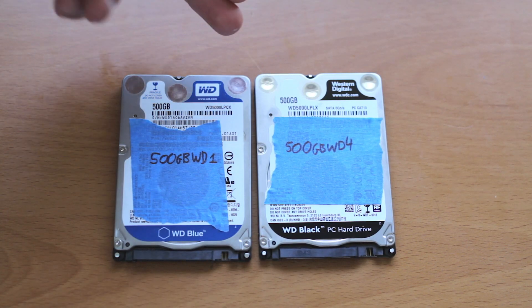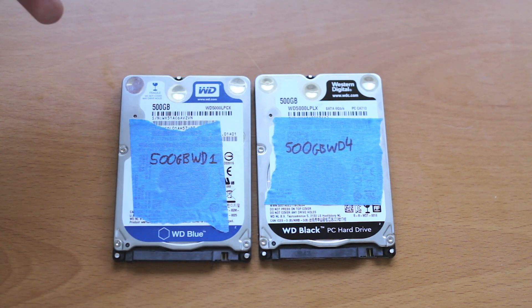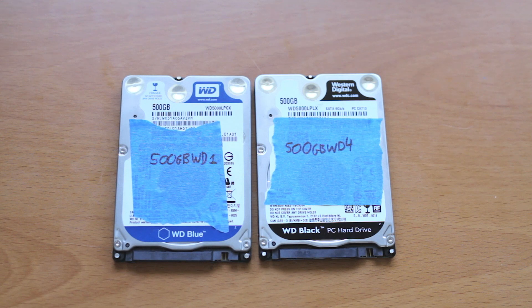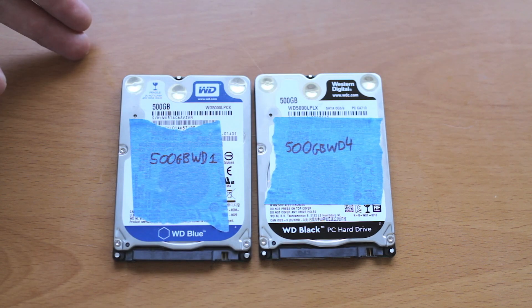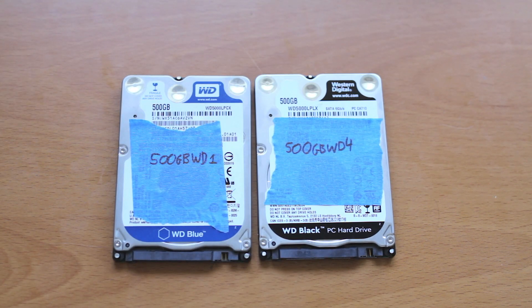WD Black and WD Blue drives are an interesting debate, and it kind of brings up the question of whether it's worth it to spend a little bit more for a more performance-oriented drive like the Black versus a cheaper drive, while hard drives are kind of falling out of fashion.